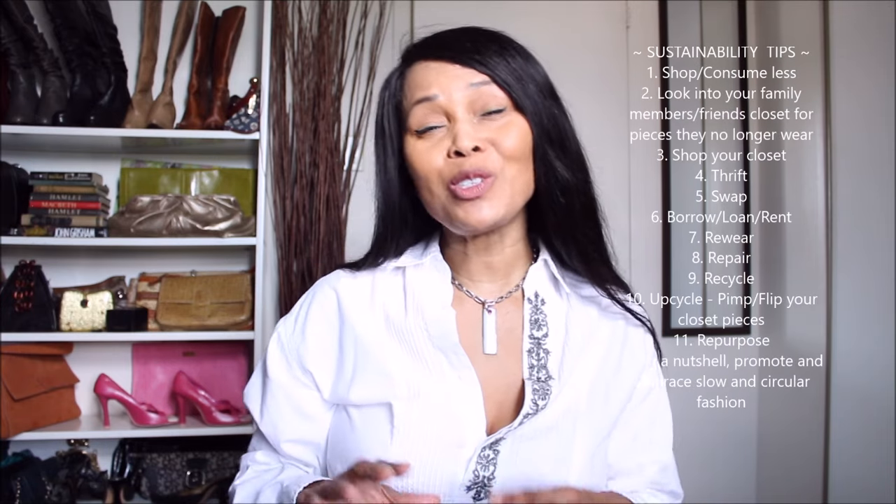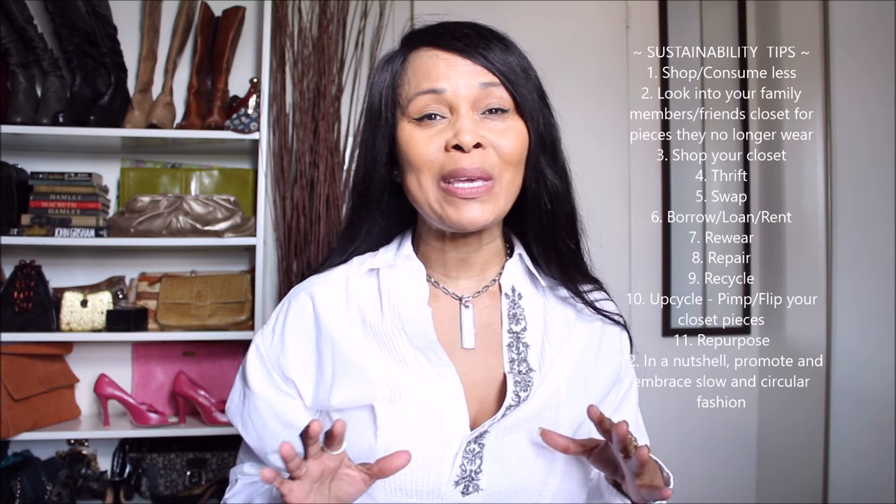Welcome to my channel. Today we are going to take a look at styling details on an item that makes you look expensive. I know there are tons of videos out there on how to look expensive, but often times they don't actually go into the little details that really make you and the pieces that you're wearing look expensive.